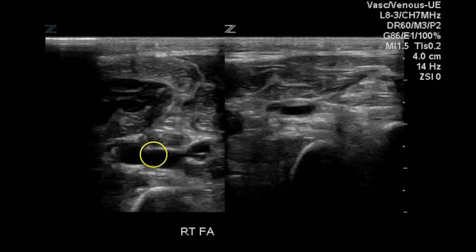Further down the forearm, we have an artery and two veins, and compression again compresses both veins. So this patient has patent central veins, including the jugular vein, subclavian vein, and axillary vein. However, there is thrombus in the brachial veins, and this thrombus is not visualized in the forearm.